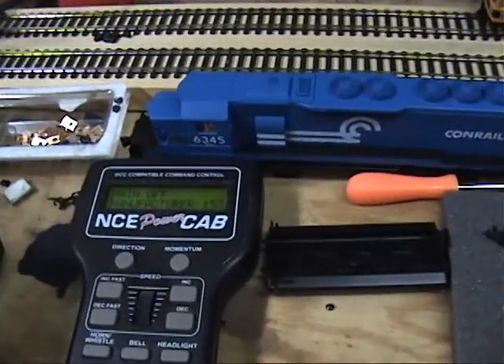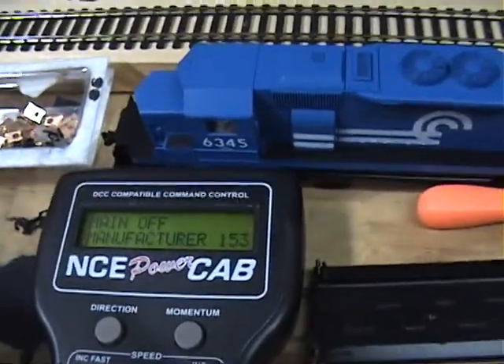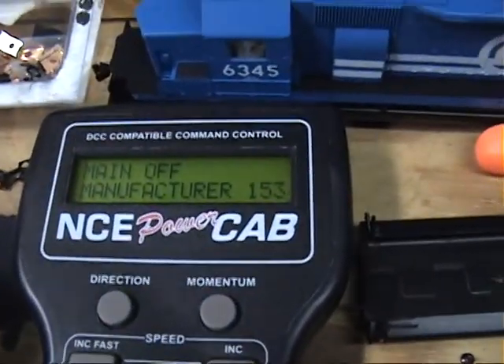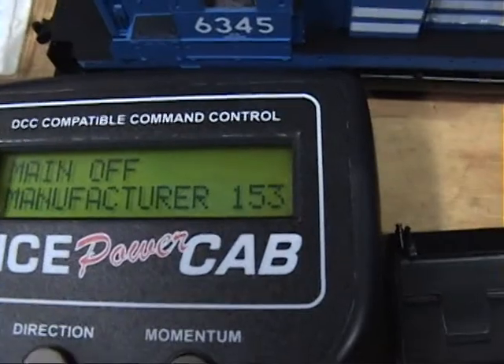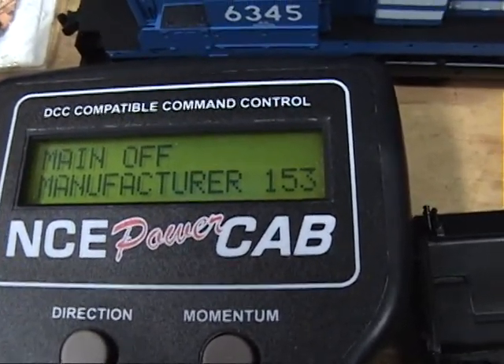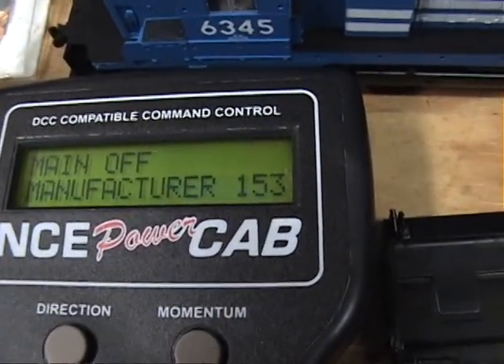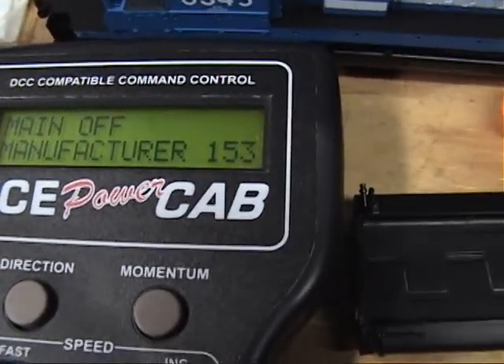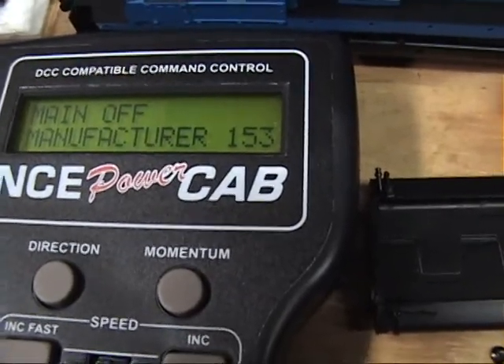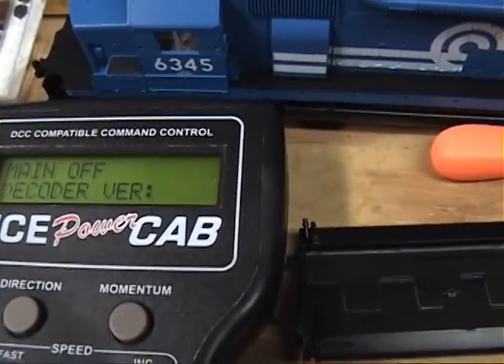Well, I had a bit of a technical difficulty here. I gotta check my programming. One thing I noticed with this decoder — whoever it is, and maybe you guys out there can identify it by the manufacturer number — it's very slow when you do anything with it, like finding the address and stuff. I'm not sure why.